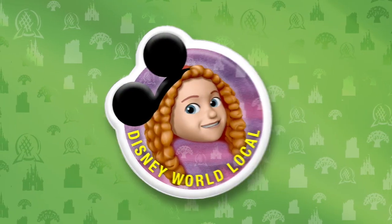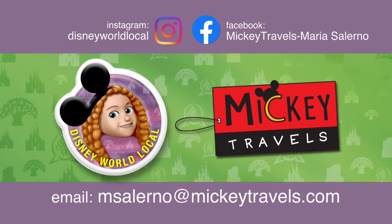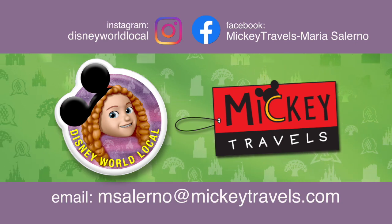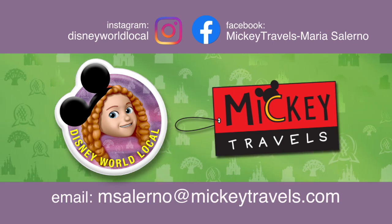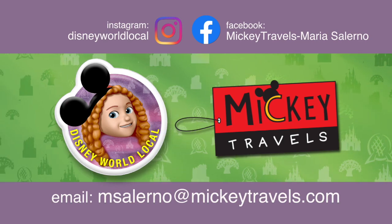If you liked this video, please give it a thumbs up and subscribe to the channel for the latest video releases. When you're ready to return to the magic, I'd love to help you get there. Contact me at msalerno@mickeytravels.com. All my services, from quote to final booking, are always free. See you in the parks!